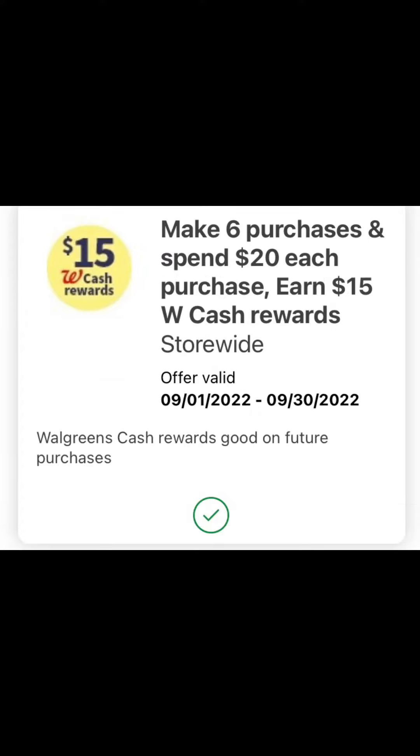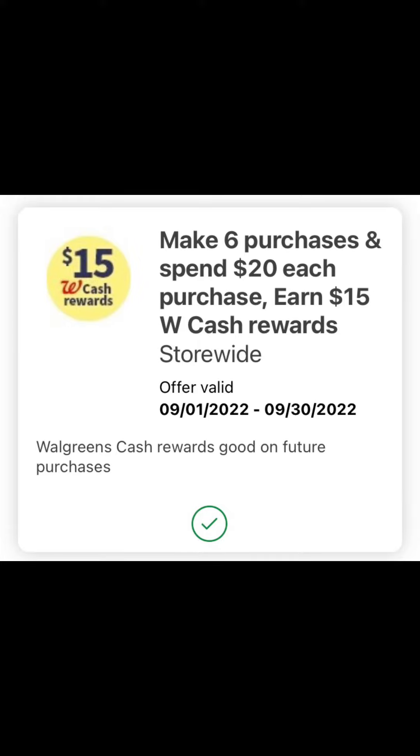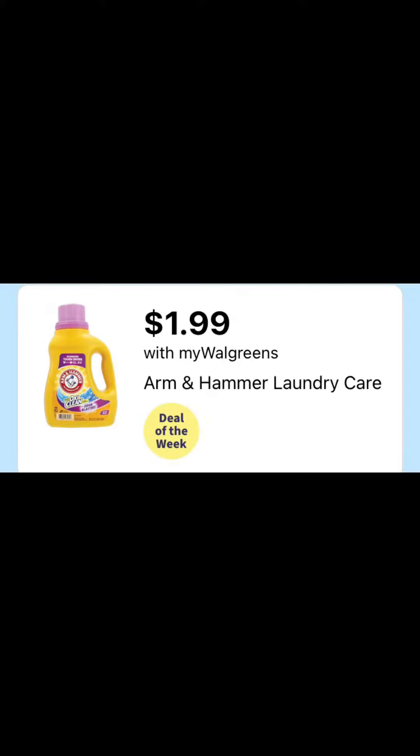The first thing you'll want to do is head into your app and clip any booster coupons. That is going to help maximize and give you even more Walgreens Cash if you meet the threshold.